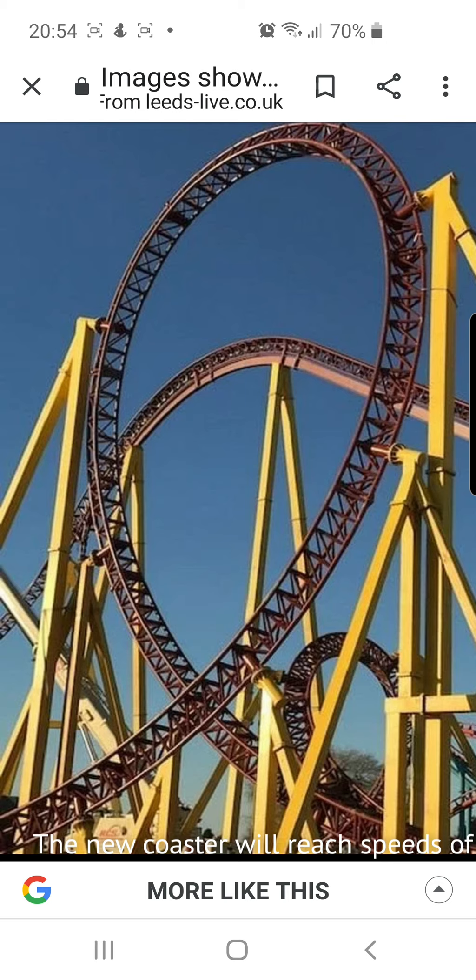Flamingo Land are adding an Intamin version revision B type model. The revision B type model is found in a few parks — there's Altair at Gardaland in Italy, and Colossus at Thorpe Park. I think this is just going to be a really good coaster and a great thrill ride for the park.